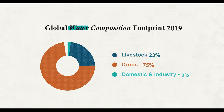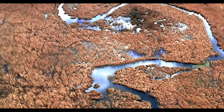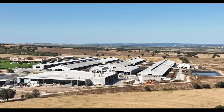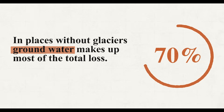Independent from climate change, how we use land is one of the main reasons our freshwater is disappearing. Forests and wetlands act like natural sponges holding onto water, but when they are replaced by cities or intensive farms, water drains away much faster. The second key factor is how we manage water itself. When we pump or withdraw water faster than nature can put it back, the balance runs low. In places without glaciers, most of the freshwater loss comes from receding groundwater, which makes up nearly 70% of the total loss.